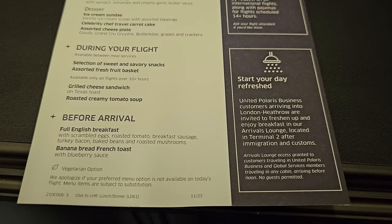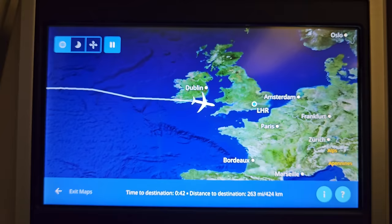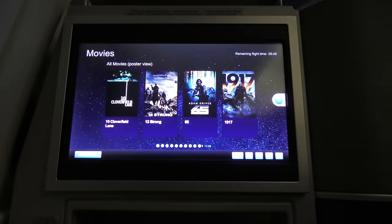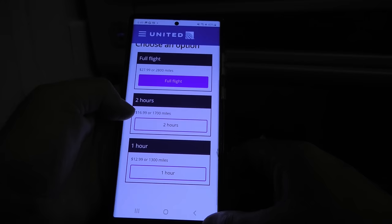The leg and foot room on this bed were pretty good too, and I slept solidly for a couple of hours. Despite what the menu said, there was no second meal service on this short flight. So when I awoke, I had a cup of tea and checked out the United entertainment system. Wi-Fi was also available, but at US$28 for a less than seven-hour flight, I thought it was way too expensive and I didn't connect.